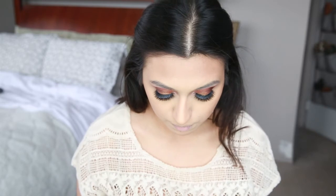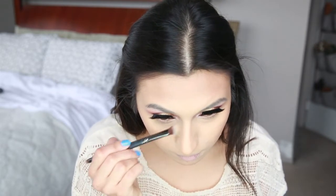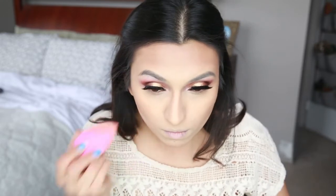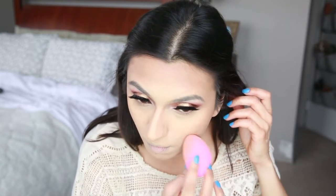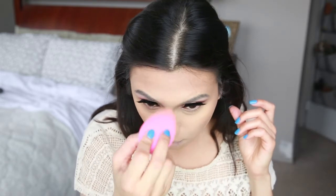I wanted a very soft contour with this look, so I used that big brush and also took a smaller brush to blend the contour out on my nose. Then I'm going back with my Beauty Blender to cut through the contour on the cheekbones and brighten the center of my face, cleaning up anywhere the bronzer is making me look a little muddy.